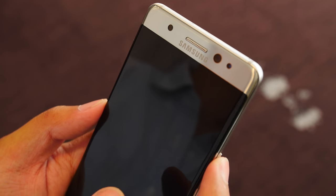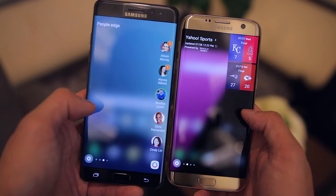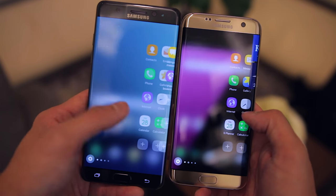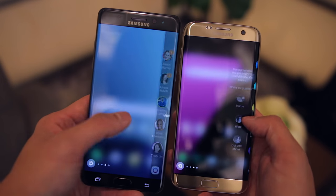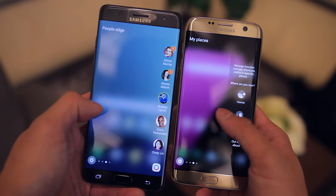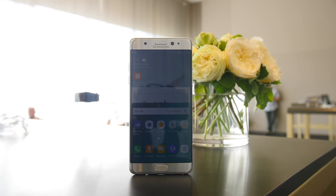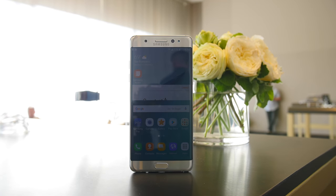The curved edge glass also brings the Edge UX features to the Note 7, so things like the apps edge, task edge, and people edge will all be available at a simple swipe of a finger, and so far it looks and functions exactly the same as it did on the S7 edge. The Note 7's display also brings over the always-on display feature that we first saw on the S7 and S7 edge.